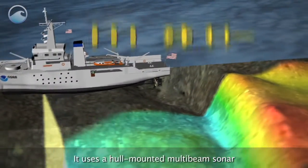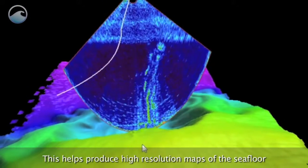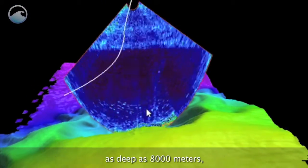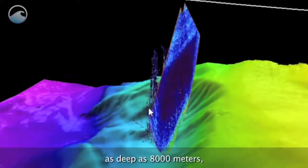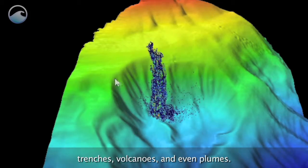It uses a hull-mounted multi-beam sonar to measure depths in the ocean. This helps produce high-resolution maps of the seafloor as deep as 8,000 meters, creating 3D imagery of underwater ridges, trenches, volcanoes, and even plumes.